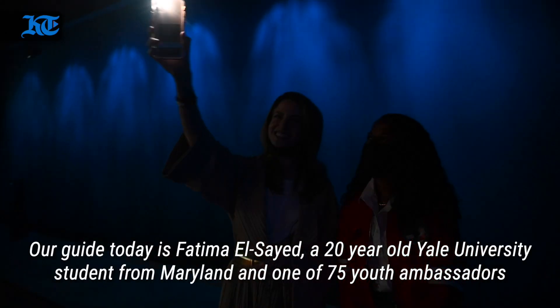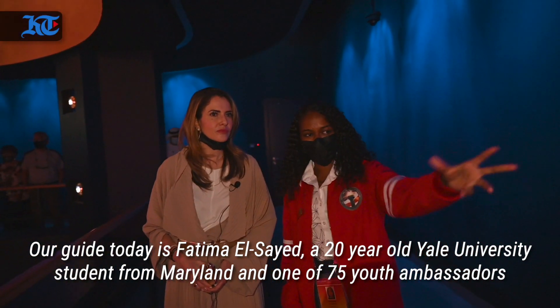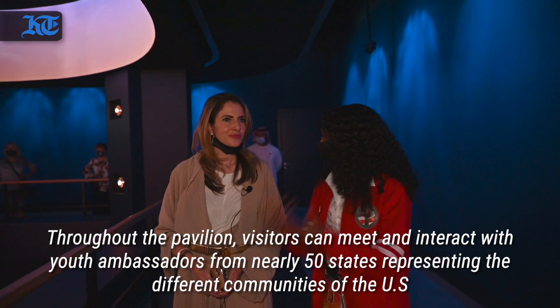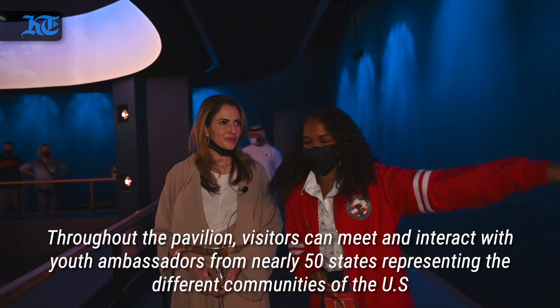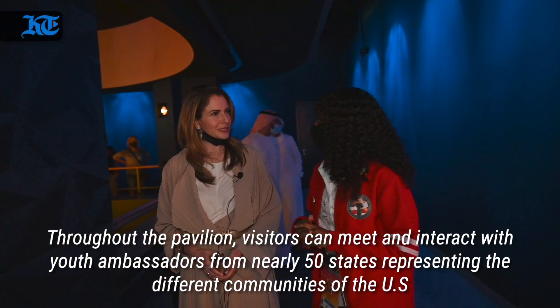Our guide today is Fatma Al-Sayed, a 20-year-old Yale University student from Maryland and one of 75 youth ambassadors. Throughout the pavilion, visitors can meet and interact with youth ambassadors from nearly 50 states representing the different communities of the U.S.